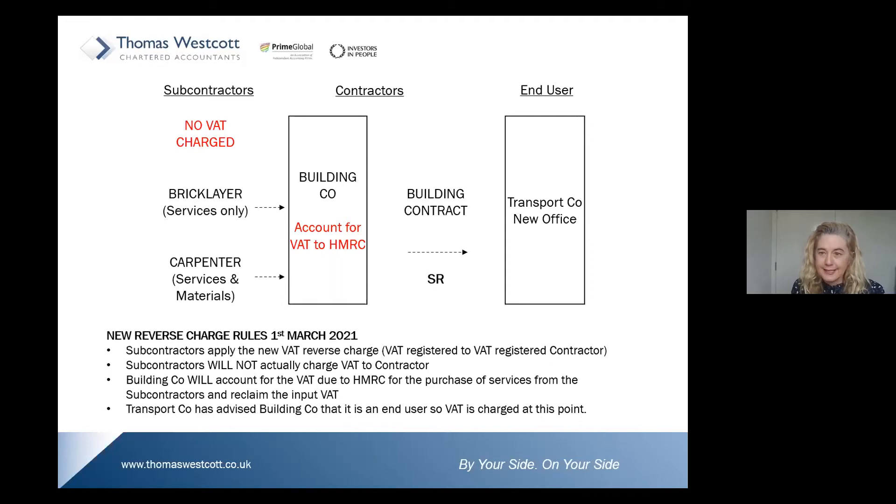The building company will account for VAT as both input VAT and output VAT. The position for the contractor themselves will remain unchanged because the transport company is an end user. As an end user, it will notify the contractor of that status, and the contractor will still continue to invoice with standard-rated VAT for their supply.